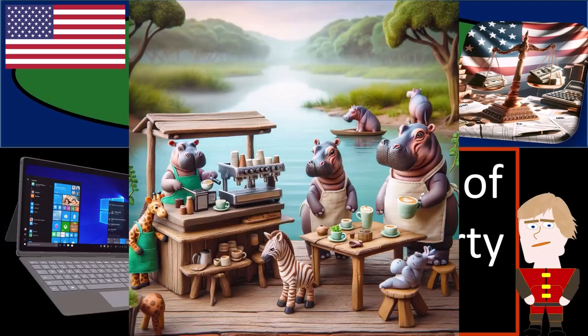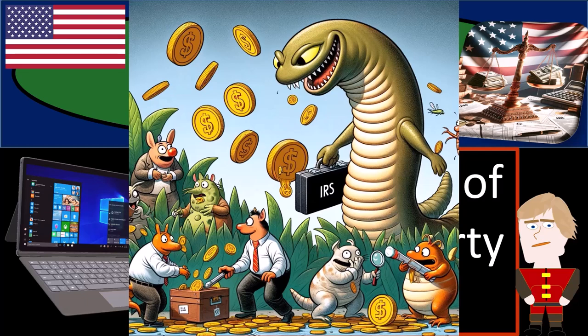Get ready and some coffee, because if taxes were an animal, the government would definitely be a leech.